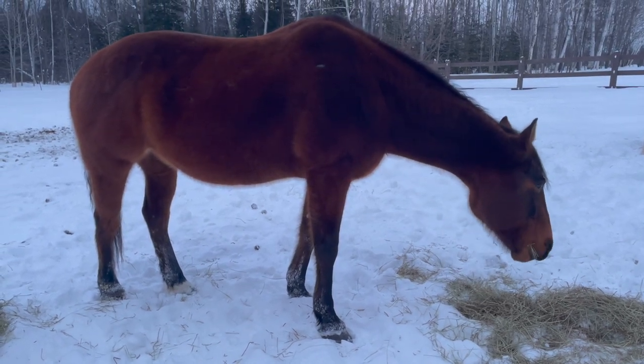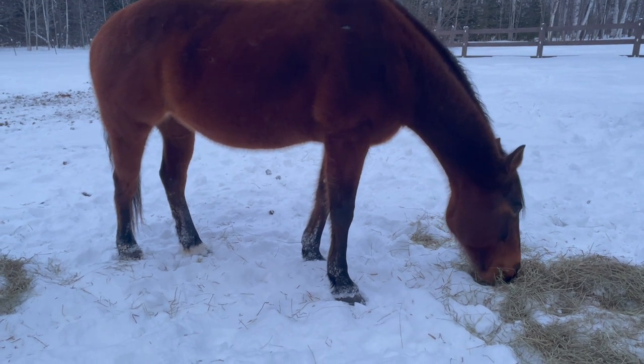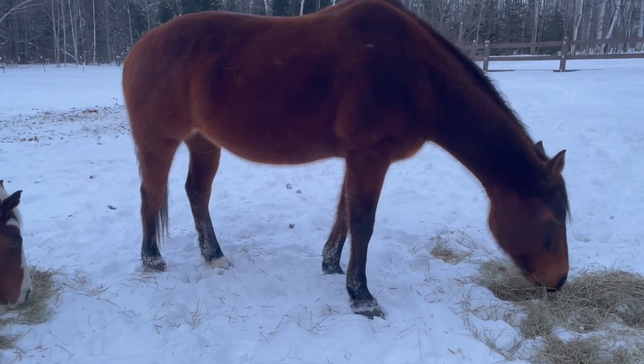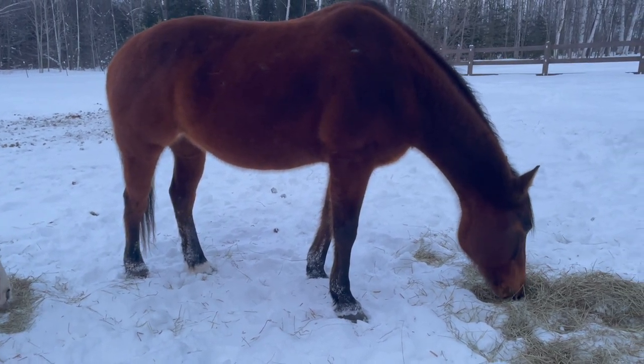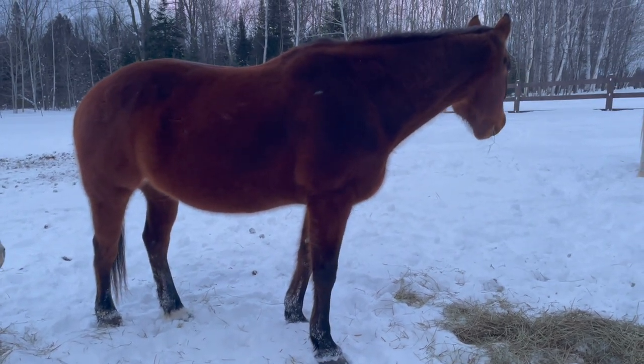I am considering breeding Nellie this spring. We'll see how that all pans out — it totally depends on this injury. But if she can't be used for riding, breeding her I think is a very good option. I would be breeding her to a jack, so I would be getting a mule.